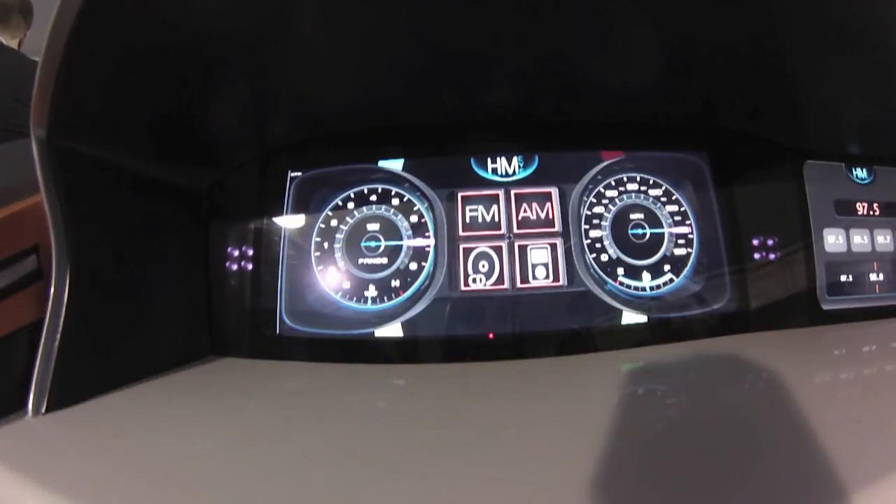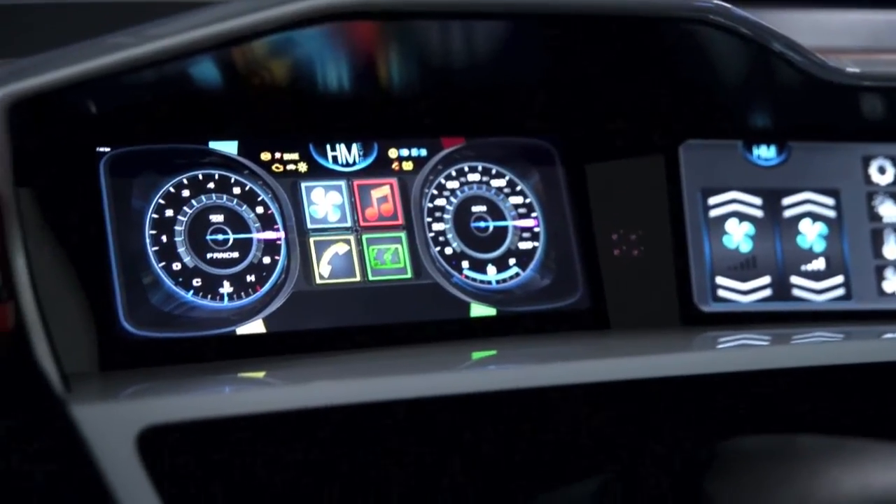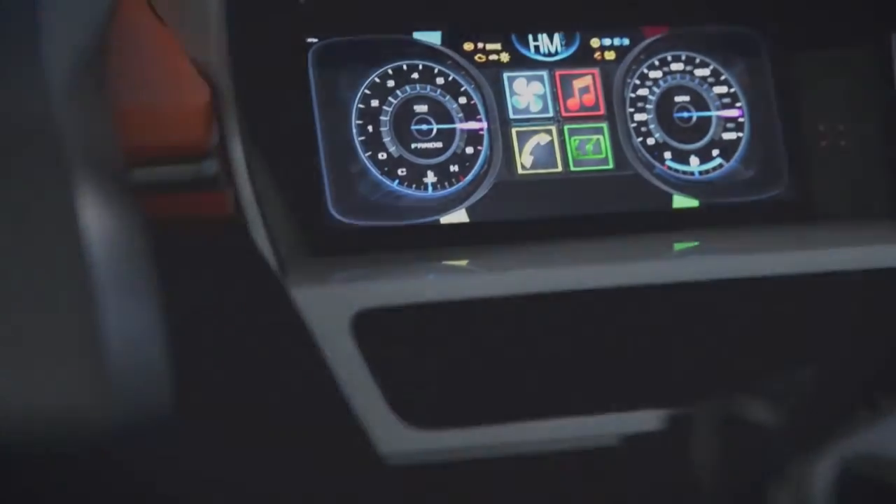I've only been using this for five minutes, so it takes a bit more than a split second for me to choose the option I'm looking for. The most difficult thing is to get to grips with the idea that I'm operating the car just by glancing at it — but this could well be the dashboard of the future.